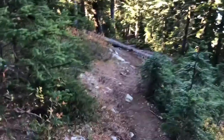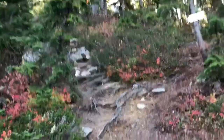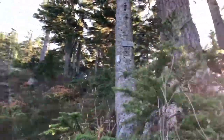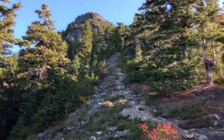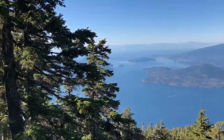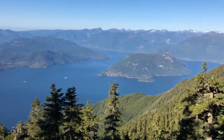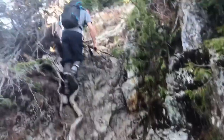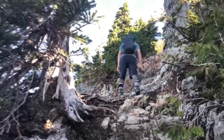We've now reached the Howe Sound Crest Trail, which comes along right here, crosses over, and heads down that way. We continue up there. There are a bunch of signs up there — 'You are not lost,' I think is what they're saying. Heading up the ridge and then crossing over to the main summit just beyond.